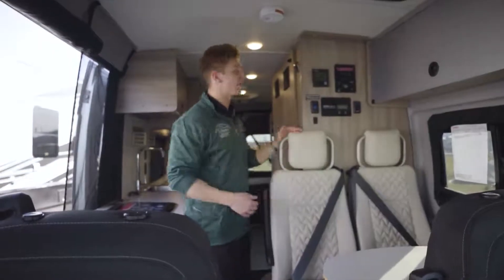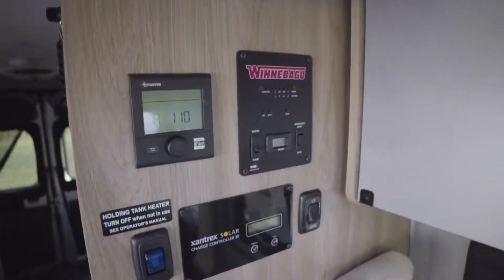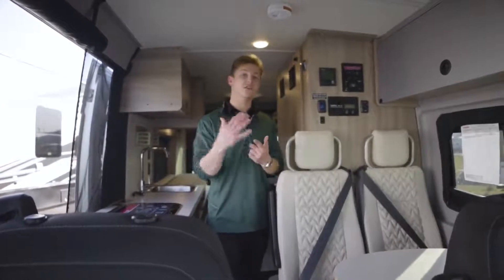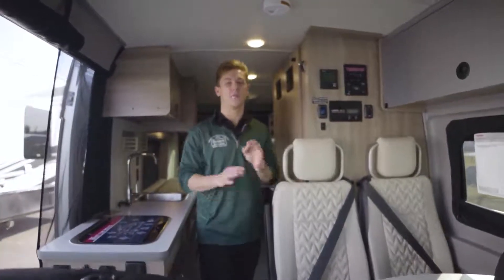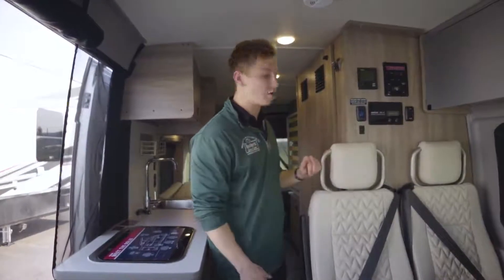Directly behind where these seats are is your main convenience and control panel. What makes the Solis 59PX unique compared to its predecessor, the 59P, is that this unit has a generator on board, plus it sits on a heavier chassis. And it also has AC up top on the roof. All those controls are located right here for those items.